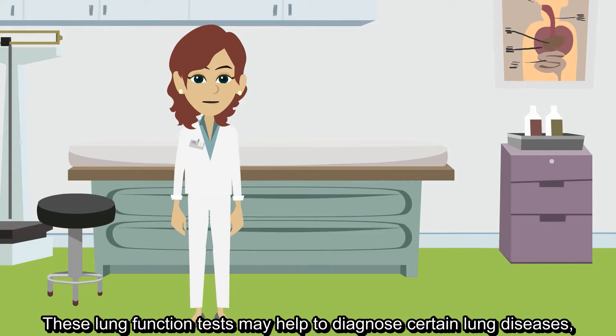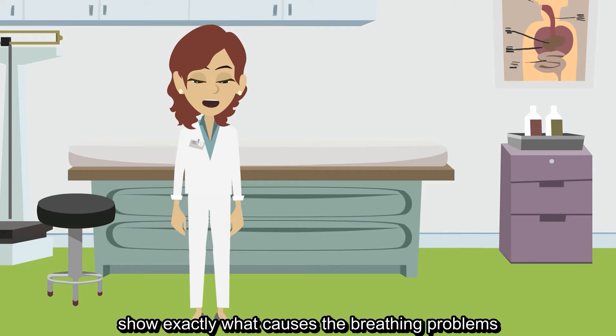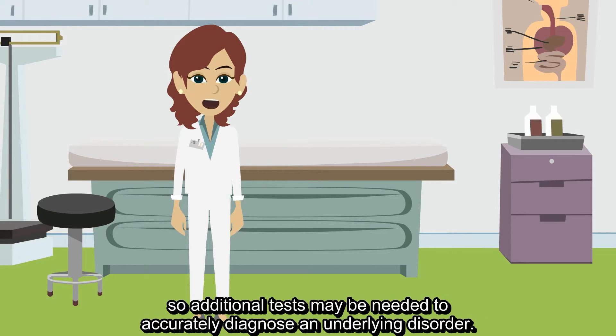These lung function tests may help to diagnose certain lung diseases. However, they may not always show exactly what causes the breathing problems, so additional tests may be needed to accurately diagnose an underlying disorder.